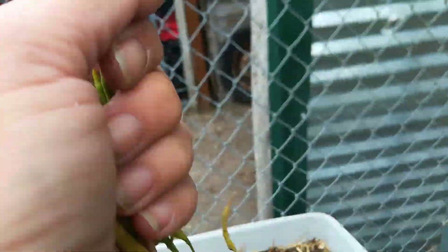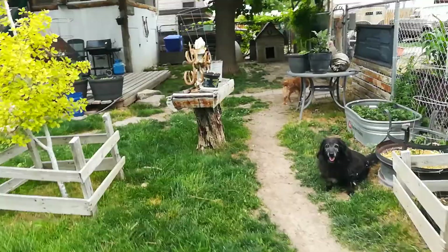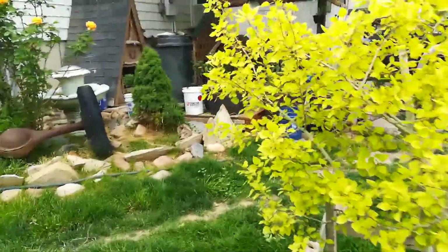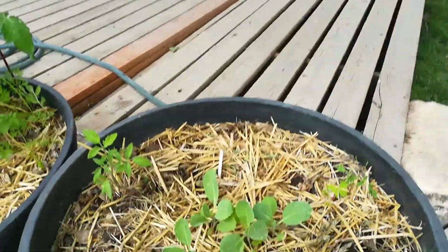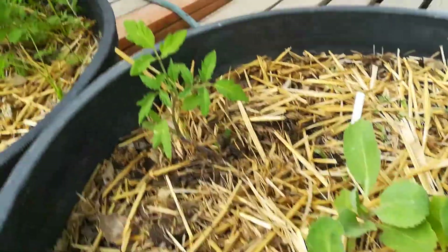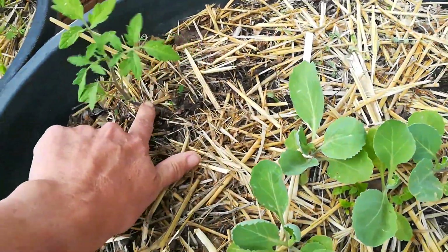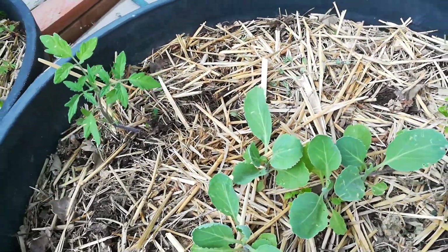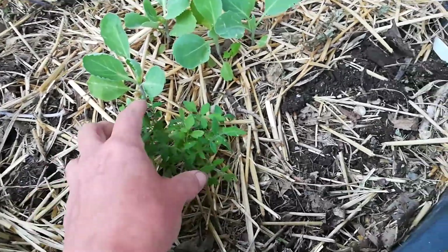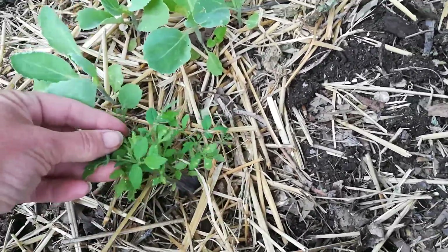My bok choy has gone to seed. I've pulled most of it and harvested the seeds, but I have this one left — I'm going to wait until it dries out. Going over here — I actually have some cabbages coming up, and then I have a tomato that seems to be thriving right now. It's starting to get bigger and it was kind of a volunteer. Volunteers are always a bonus. And this is also a volunteer tomato.